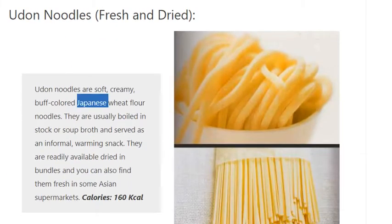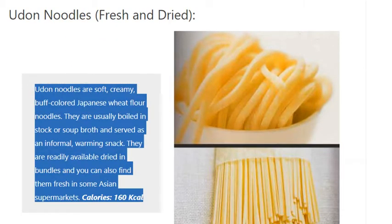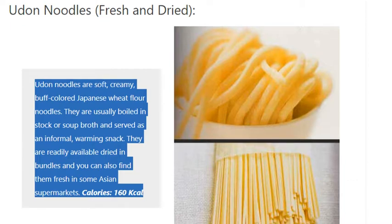Udon Noodles, fresh and dried. Udon noodles are soft, creamy, buff-colored Japanese wheat flour noodles. They are usually boiled in stock or soup broth and served as an informal, warming snack. They are readily available dried in bundles and you can also find them fresh in some Asian supermarkets. Calories: 160 kilocalories.